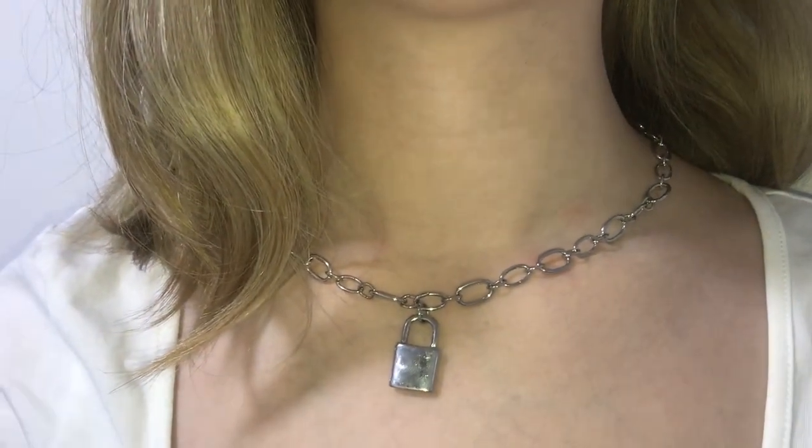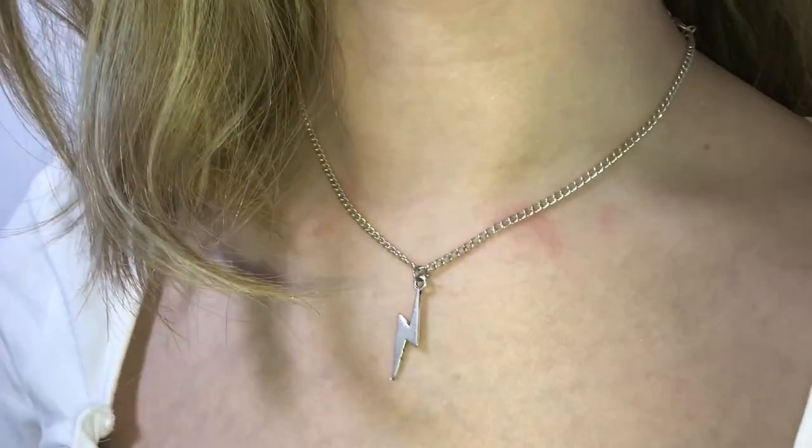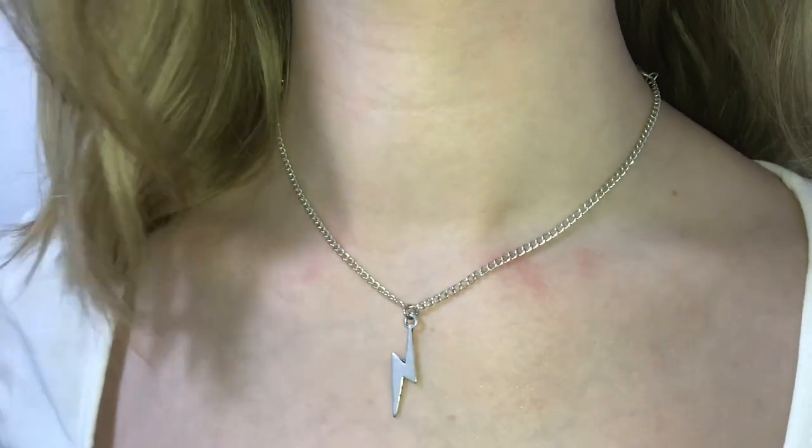Now onto the necklaces — I got a few silver ones. The first is a chained lock necklace with a small lock at the bottom. The chain is quite bulky which I like, and it feels quite different from the rest of my collection. The next necklace has a thinner chain and a lightning bolt pendant — so cute. It's more of a choker length so it sits on the collarbones. I got this from Topshop for about five pounds. I'm thinking of getting matching earrings for it.